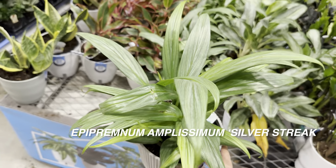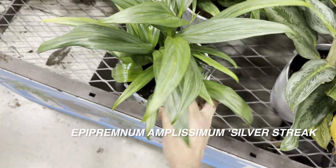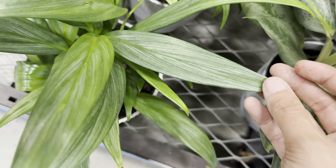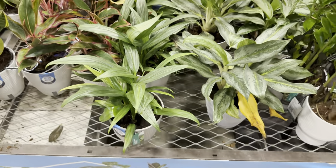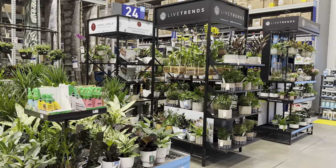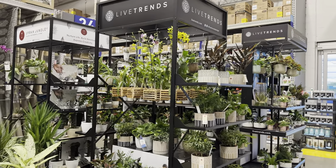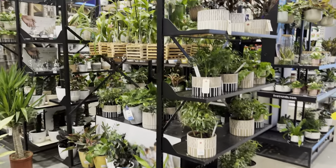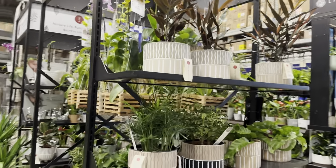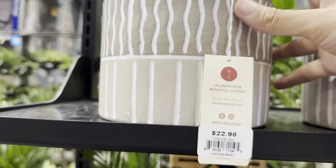Nice-looking Silver Streak Pothos — look at the leaf shape. I love the Live Trends and Urban Jungle fixtures; it looks very modern and organized. I love how they have the orchids, the hanging orchids there. They have these end caps with these beautiful Urban Jungle planters for $22.98. This one — I keep forgetting the plant ID — it kind of reminds me of a palm or a weed-type looking plant. If anybody knows the plant ID for this, please let me know. I love the chocolate brown undersides of the leaves.